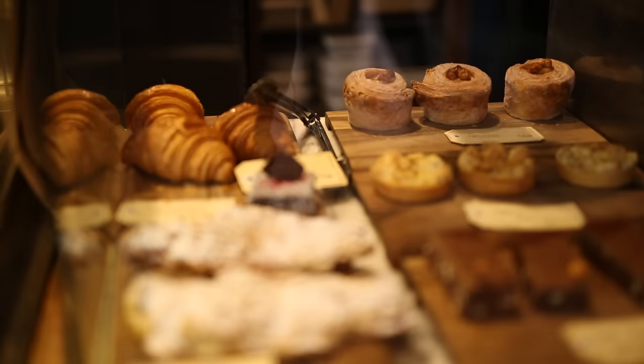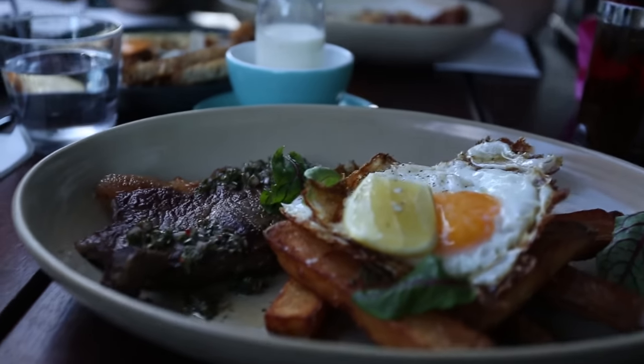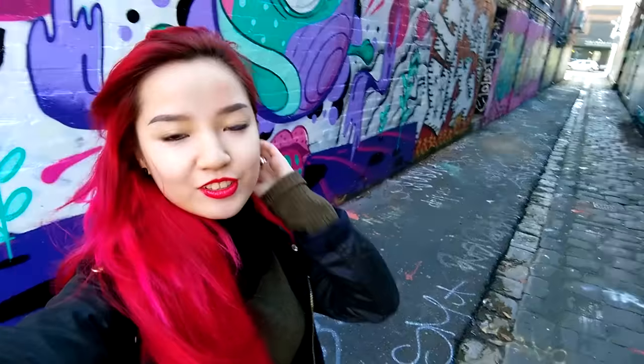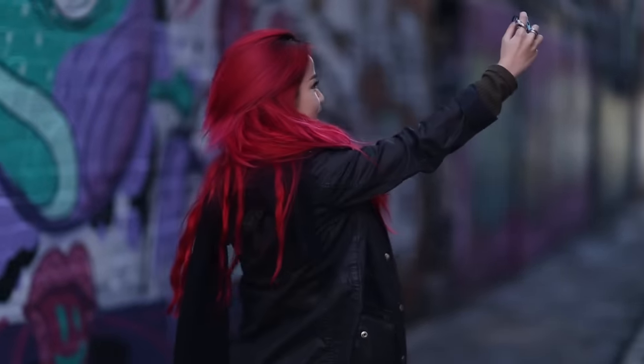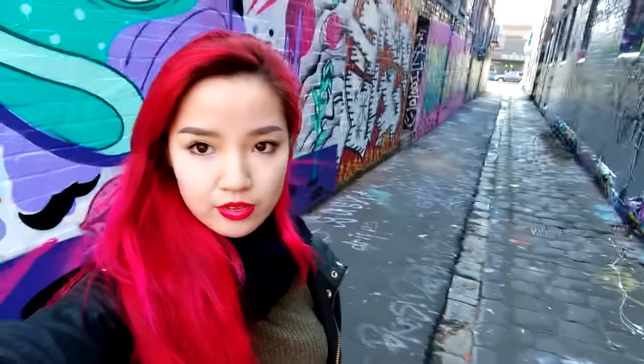We are gonna have lunch at this really fancy place and the guys are talking about this Australian girl. There are many many graffiti walls in Melbourne and they're all really nice to take photos at.